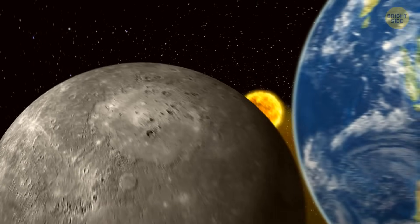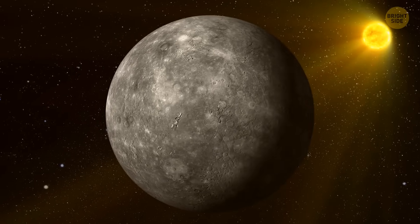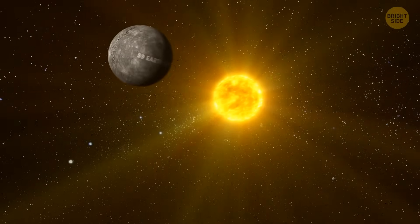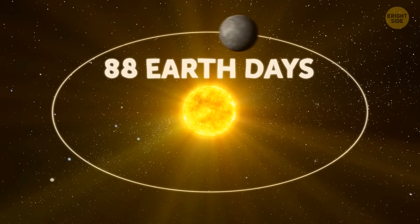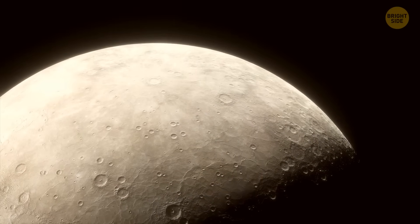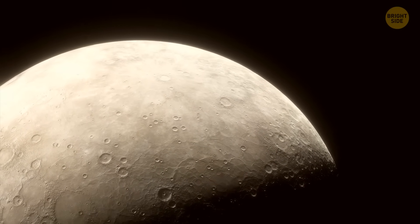Mercury may spin slower than Earth, but it still knows how to have a good time. One day on this planet lasts a whopping 59 Earth days. A year on Mercury is only 88 Earth days long, so if you want to feel like a centenarian, just divide your age by 0.25 or multiply it by 4. This way, you'll get your approximate Mercurian age. Easy peasy.